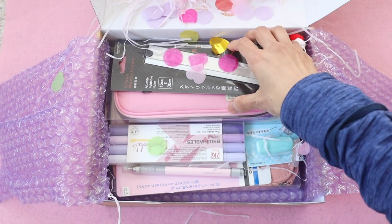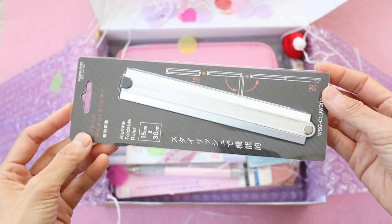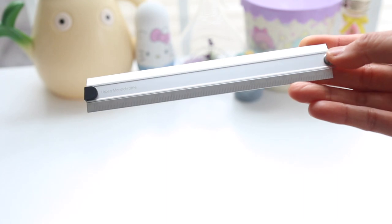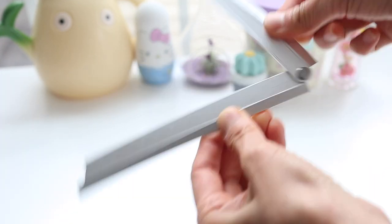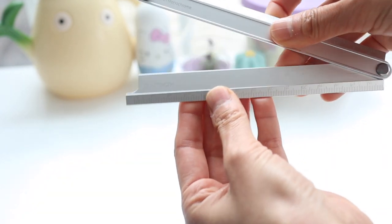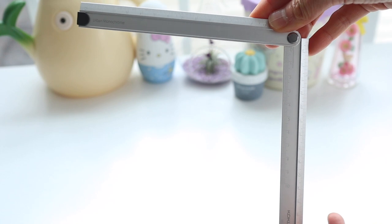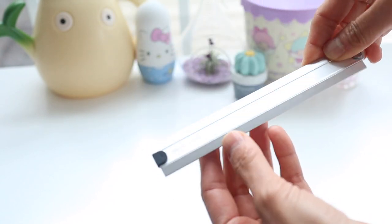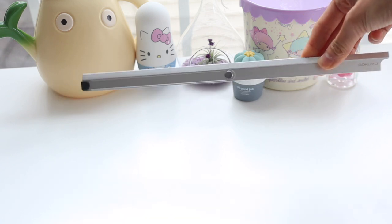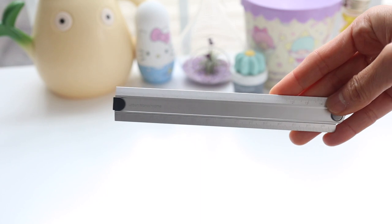I've had my eye on this ruler for a long time. This is another product by Kokuyo — it's a mini ruler but you can open it up into a larger size ruler. The other great thing about this is that you can draw 90-degree angles. The only downside is that it only has centimeter markings, not inches, so for those of us in the US it's not as useful as it could be.